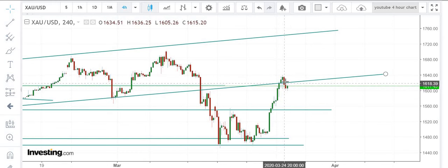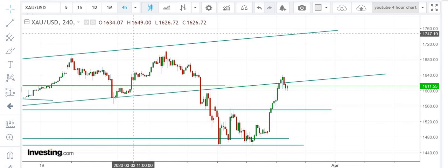If you see the 4-hour chart, we are testing this line and we are expecting prices to move higher towards 1650 and above.